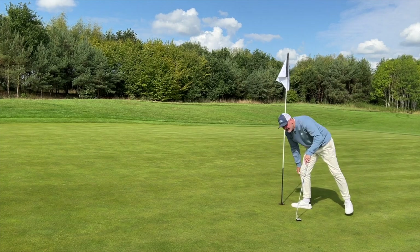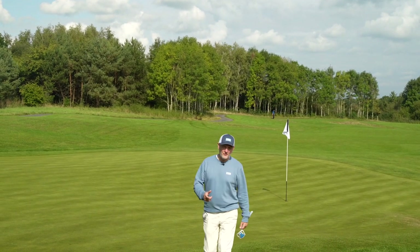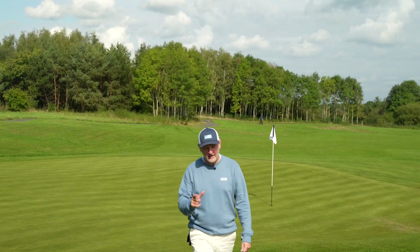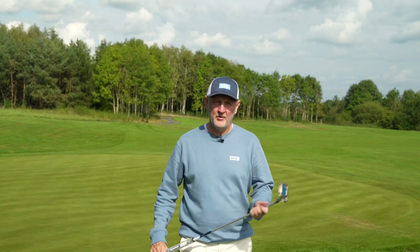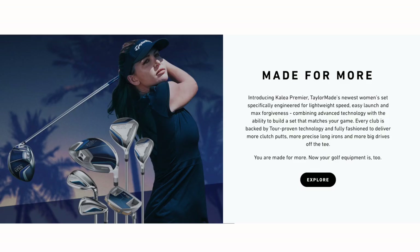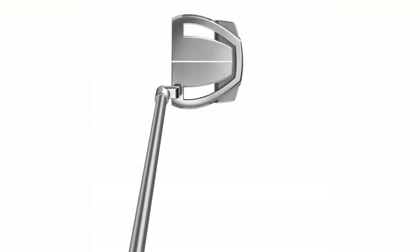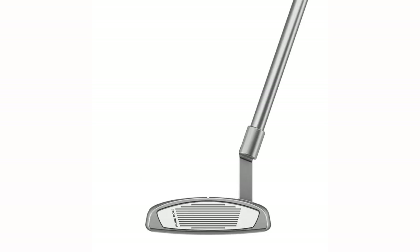First bogey of the day on a par five. After a decent drive and a decent seven wood, not-so-good wedge — I got the distance slightly wrong and didn't manage to get up and down. But let's get back to the story. These golf clubs from TaylorMade — the Kalea range — is their premium full-bag lineup for ladies. So it's 14 clubs. The putter is the Spider model, essentially dressed up in more feminine, blue colors.